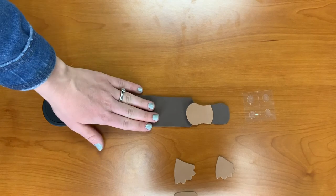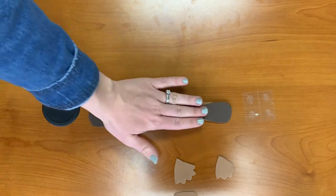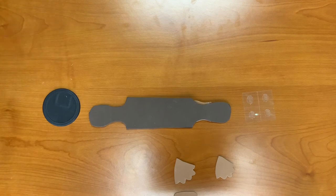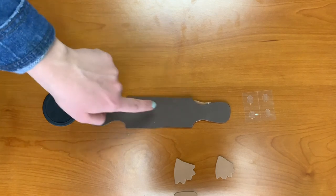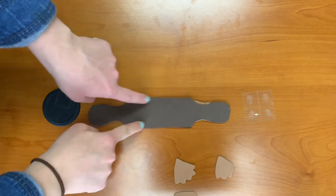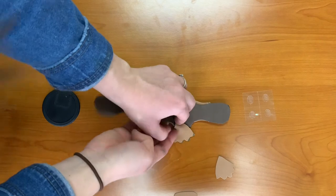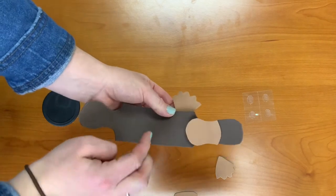Step six: turn over the brown body so that the bill is facing downward. Using glue dots, stick two flippers on one side and two flippers on the other side. Barely stick them on so that when they're facing the front, you'll still be able to see them.